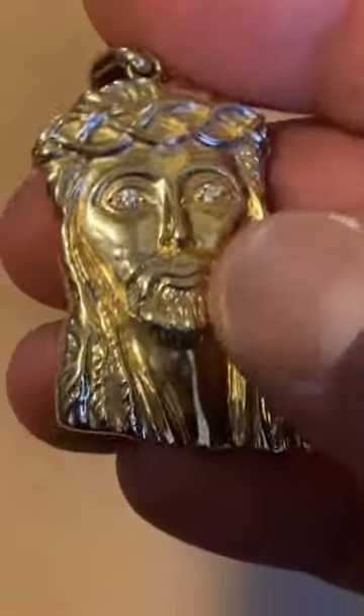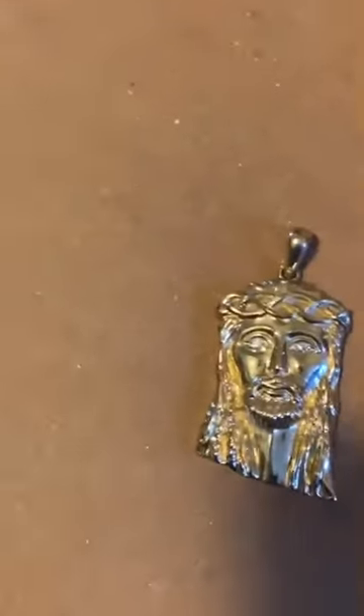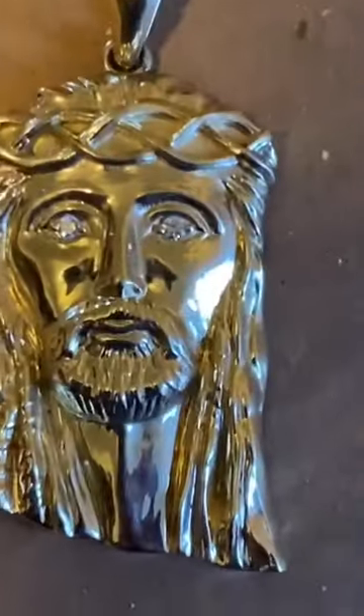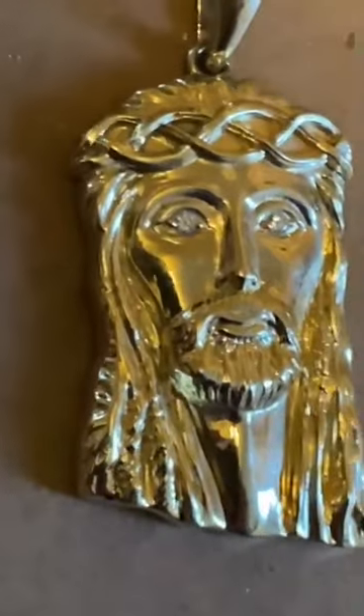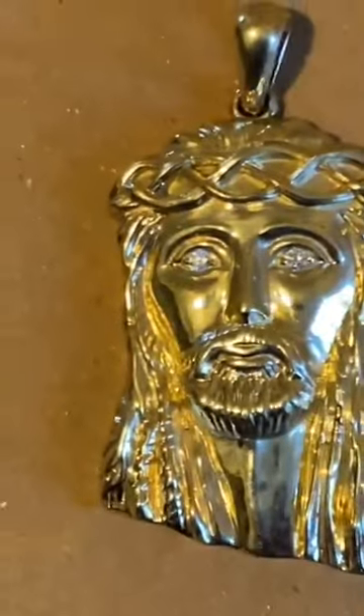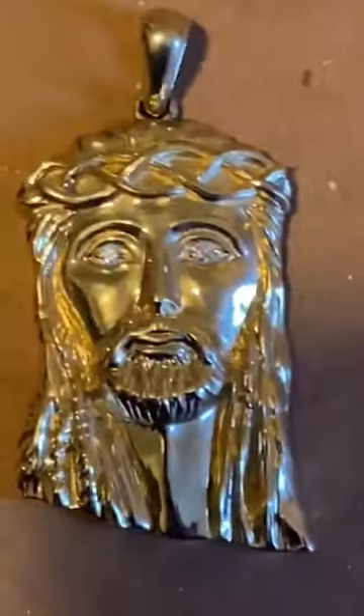This is the first piece I added to the collection on my website. I really appreciate all the support you guys have been showing me on YouTube — you guys are the best, you give me so much platform out here. This is my standard Jesus piece and it will be up on the website.